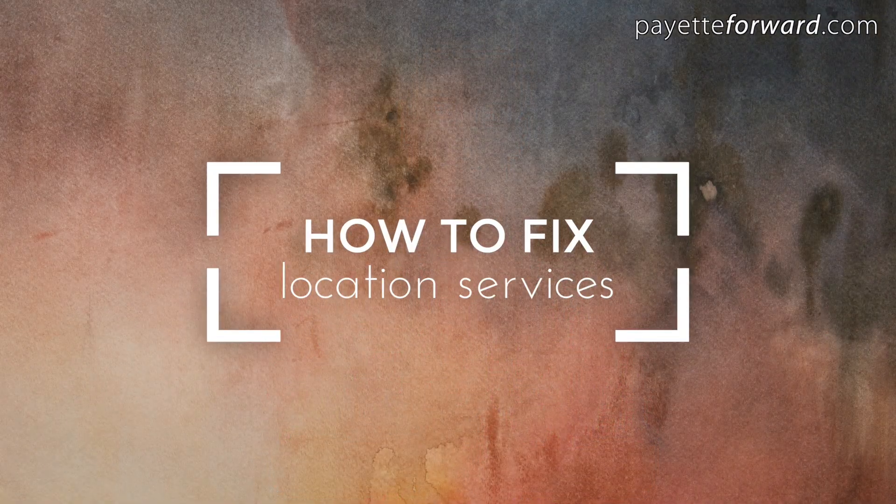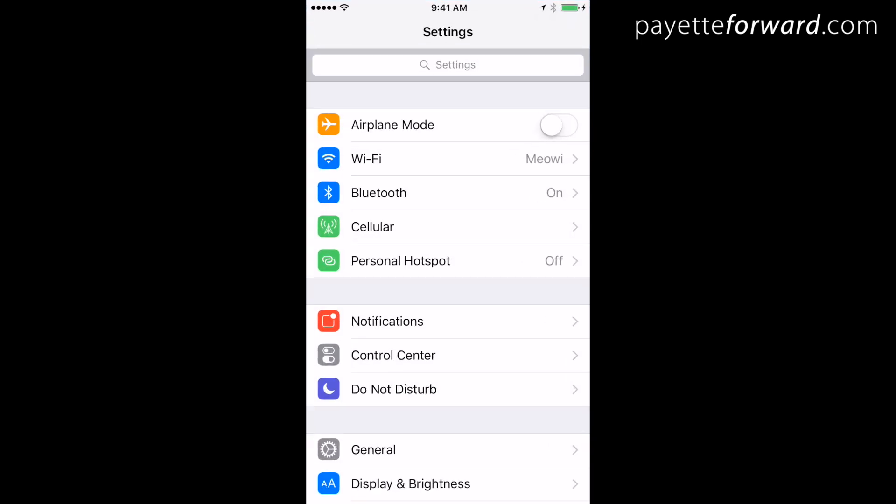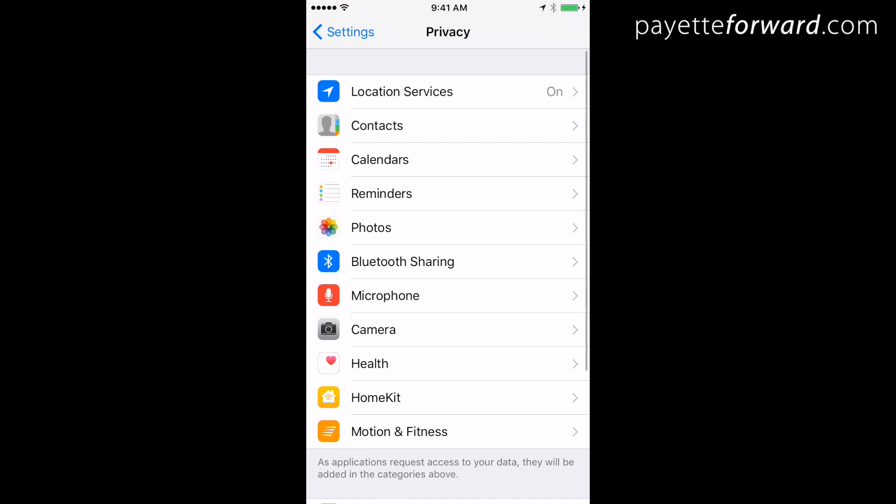Here's how to fix location services. Go to Settings, Privacy, Location Services.